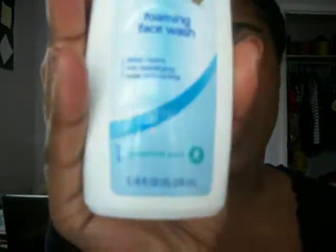Then she got me Olay's Foamy Face Wash — I've been using it. Then she got me the Olay Moisturizing Lotion. I like it because it has no scent at all to it, and it's for sensitive skin.